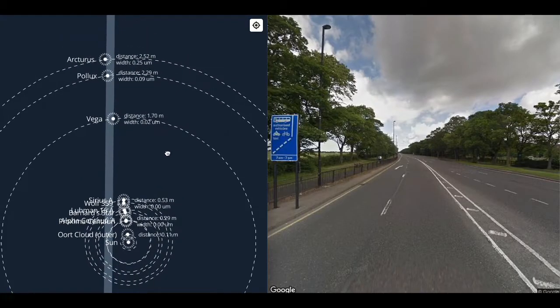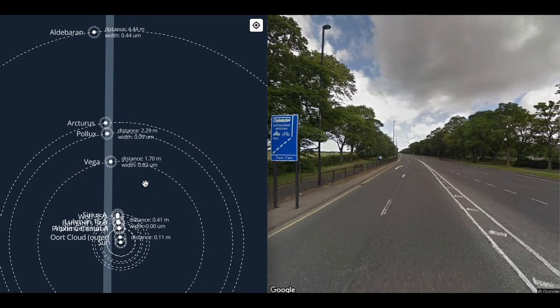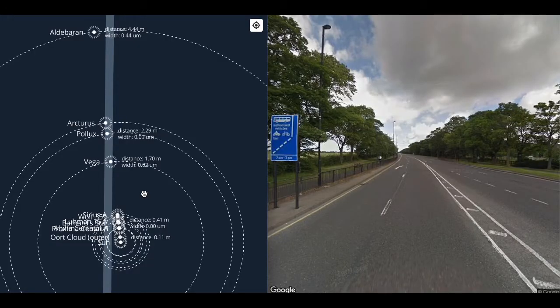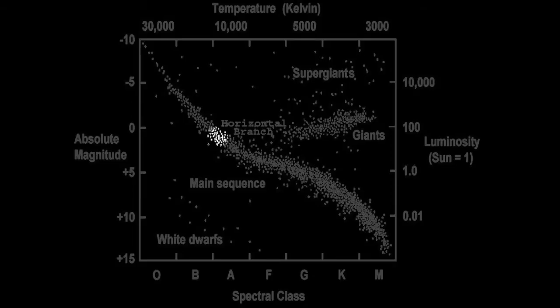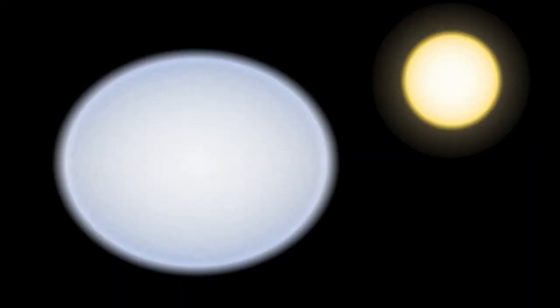At just under two meters we come to Vega, 20 nanometers across — the size of a rhinovirus, twice the width of the Sun. Like Sirius A, Vega is an A0V star, but it spins once every 12.5 hours and as such is 20% wider at the equator than it is at the poles.